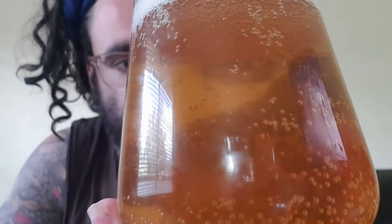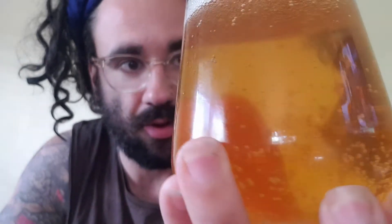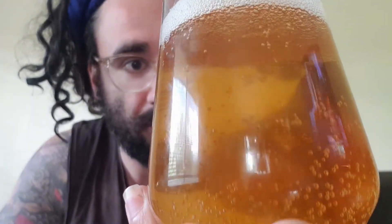Carbonation bubbles are going absolutely ballistic from all the way from the bottom — pretty much the entire length of liquid up to the head.